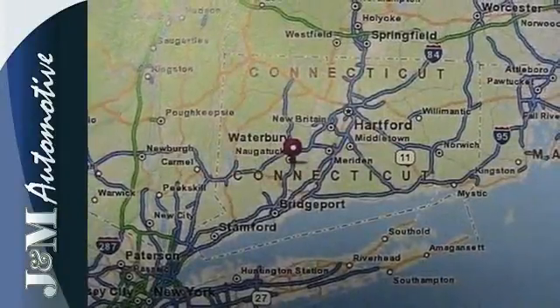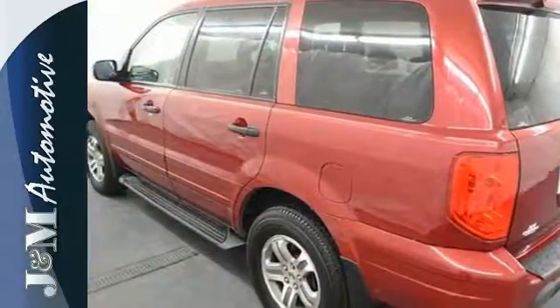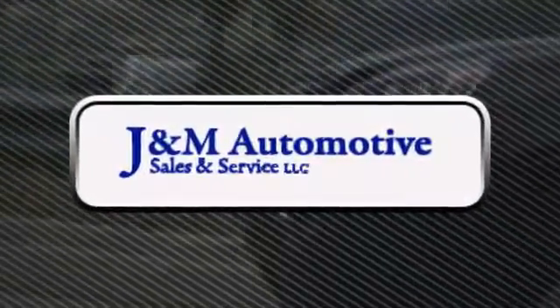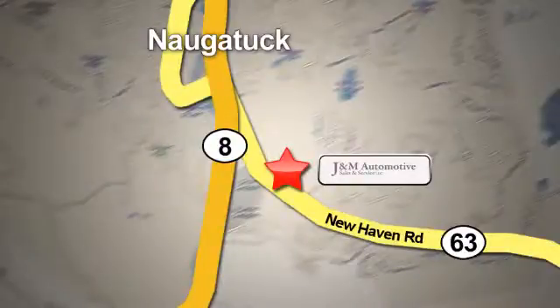As you debate needs versus wants, why not get both? Hurry in today and see it for yourself. You'll see a difference at J&M Auto Sales. Call or stop in today. We are conveniently located at 820 New Haven Road in Naugatuck, Connecticut.